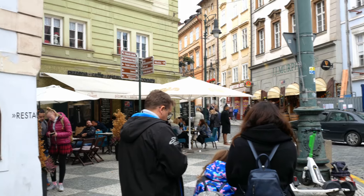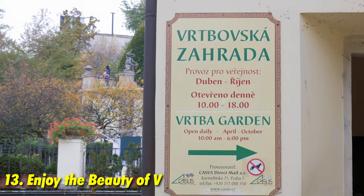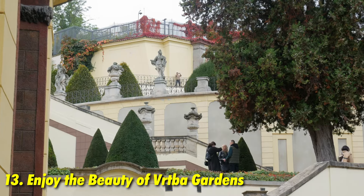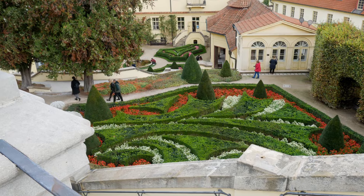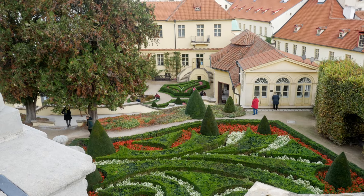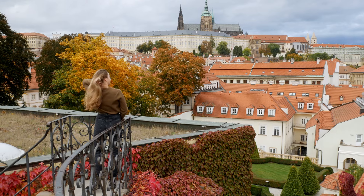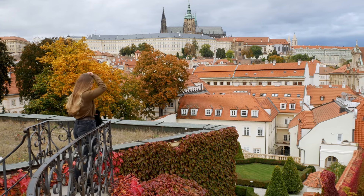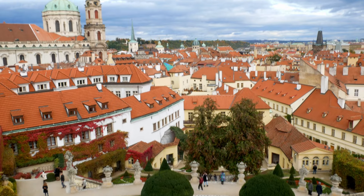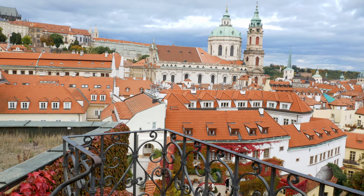Another beautiful summer garden is Vrtba Garden — a paid-entry Italian garden and the perfect place for something romantic like a proposal. It's open between April and October. At the top is an incredible viewing terrace where you can see the whole of Prague.